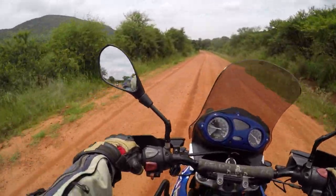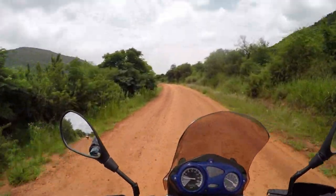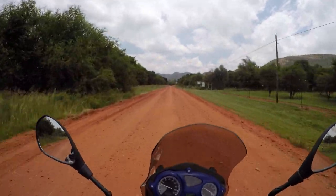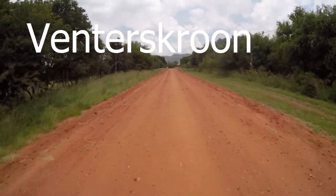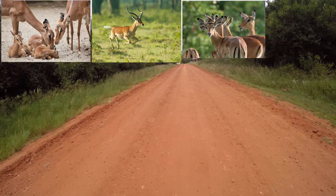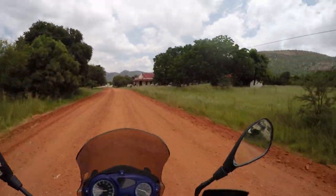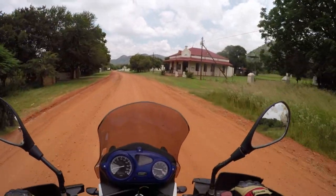We're riding right next to the Vaal River, in between the dome areas. We're coming to the Wintersgroe area. There's Impala — yes, pretty cool! We've arrived at base camp.